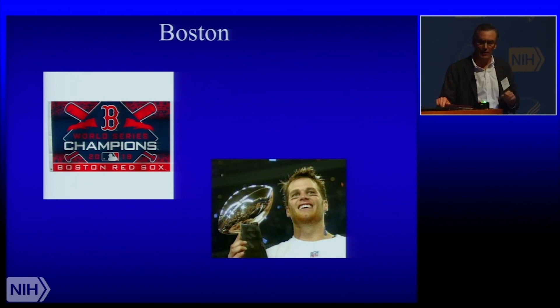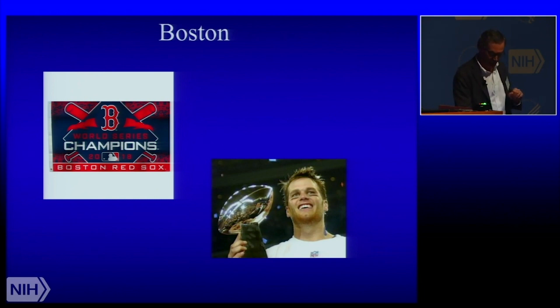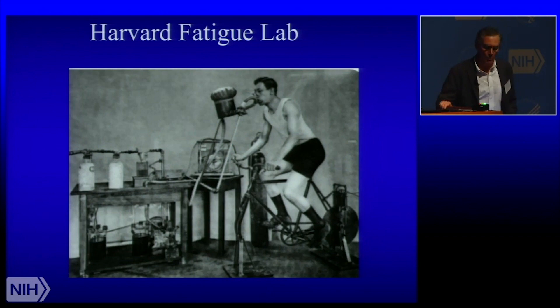We don't have a Dr. Angstrom in our history, but we did have a Dr. Henderson who did the Henderson-Hasselbalch equation back in the day, and he established this place called the Harvard Fatigue Lab. It put many of the basic tenets of exercise physiology that we now know to be true on the map back in the 1920s and 1930s over by the Charles River and the Harvard football stadium.